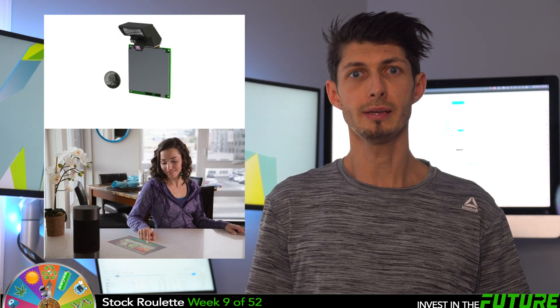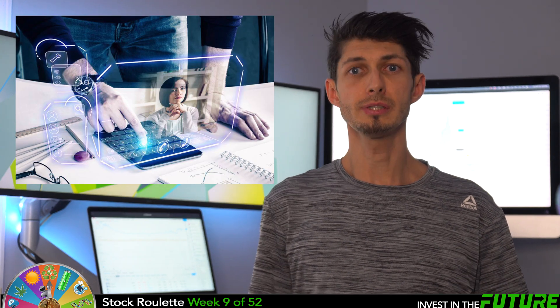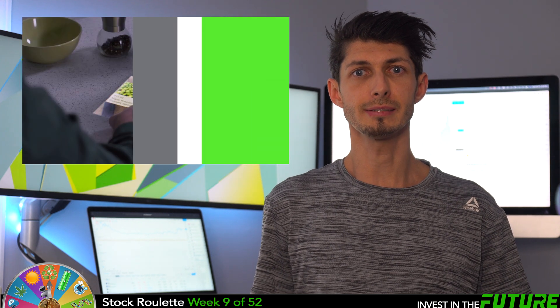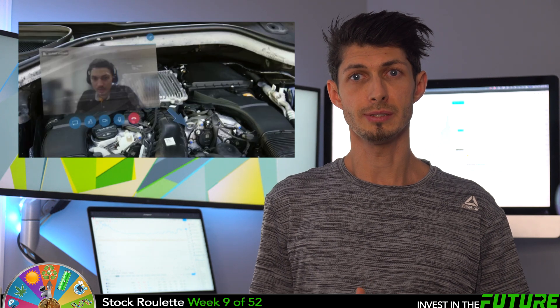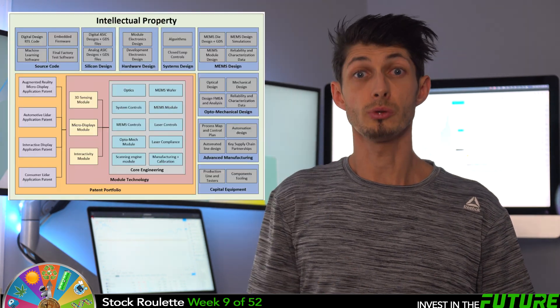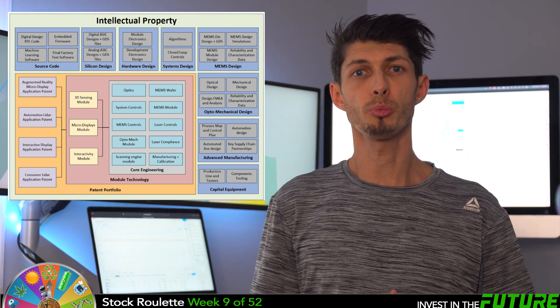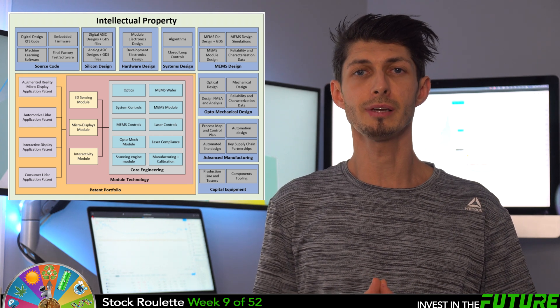And lastly, number three is display and sensing applications, including an interactive projection display engine. This enables a more natural user experience by adding sight, touch, and gestures to existing voice interactions, making virtual digital assistants more useful to consumers. It features always-on focus display and flexible 3D sensing technology adapted to any environment. This company has set themselves up really well for the future with strong intellectual property, and some are hoping for a major partnership or buyout.